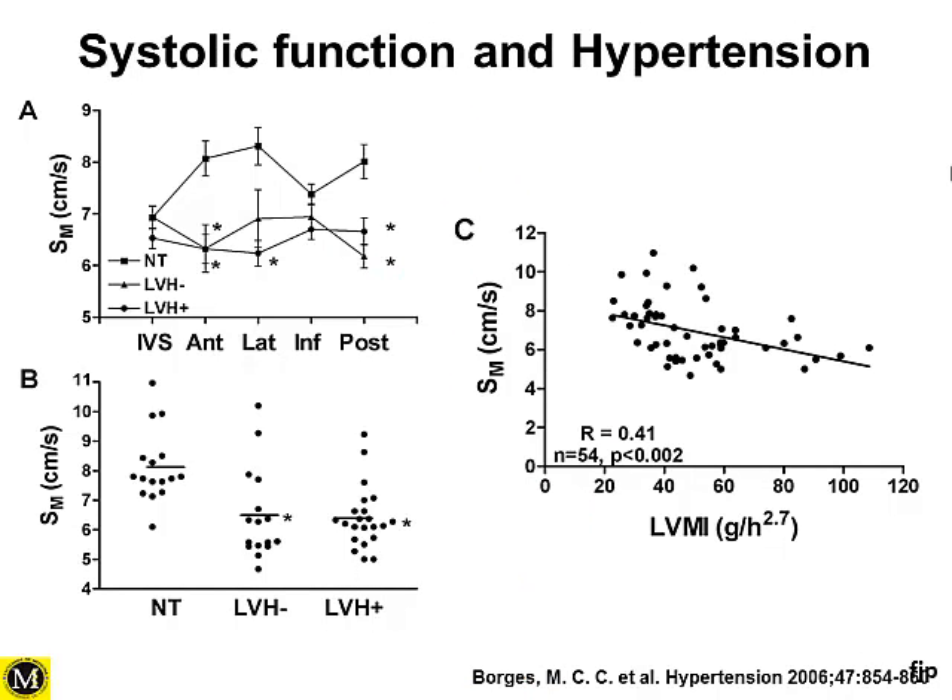What about systolic function? In the same study — hypertensive patients with LVH, without LVH, and controls — looking at systolic velocity as a surrogate of systolic function by tissue Doppler, it was demonstrated that patients without left ventricular hypertrophy already had impairment in systolic velocities, similar to hypertensive patients with LVH. This again shows early changes in both systolic and diastolic function, even without expression of left ventricular hypertrophy.